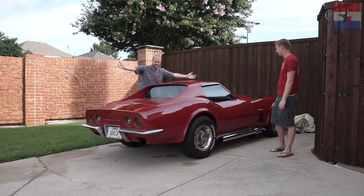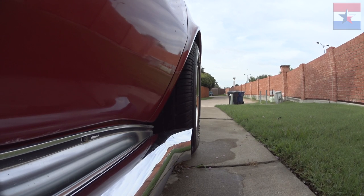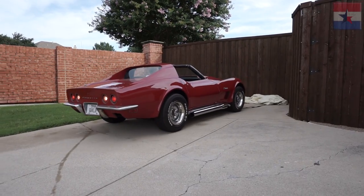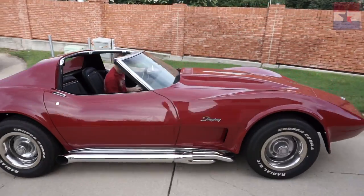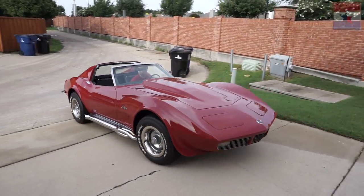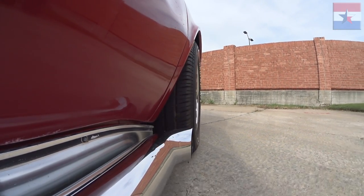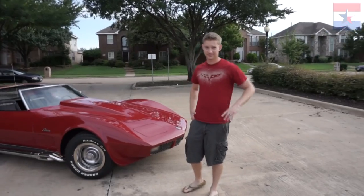1973 Corvette C3, big block. We took it to a different location. Ben, tell us more about the car.